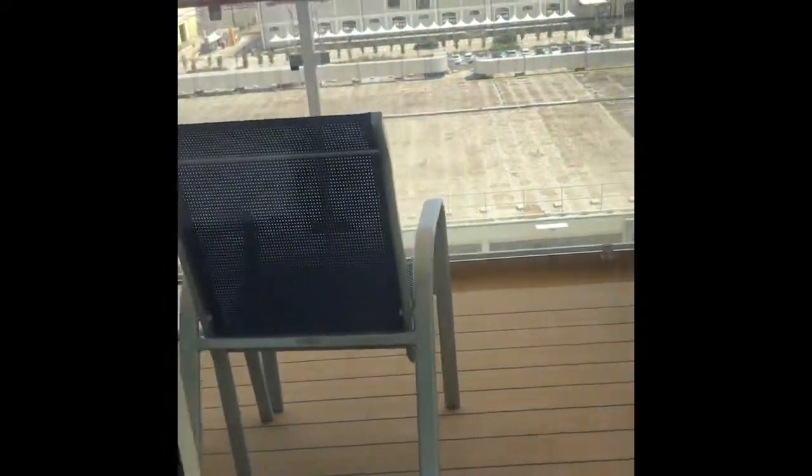We have a balcony with two chairs — average size. If you notice, if you're rooming with someone next door to you, you'll be able to disconnect that door so you can easily walk through. Since we don't know the people next to us, we'll be keeping both sides locked.